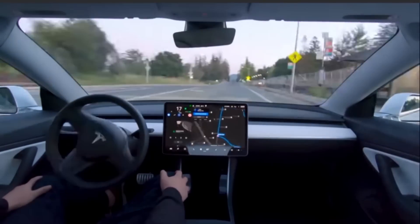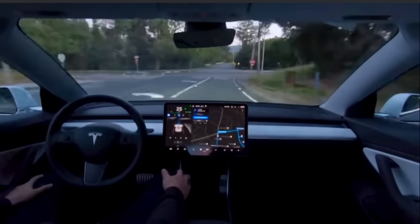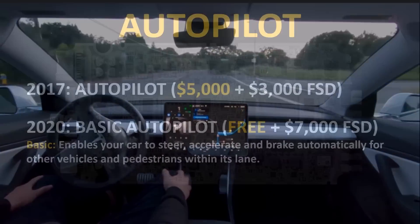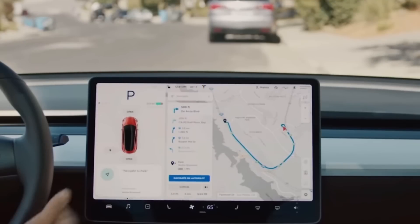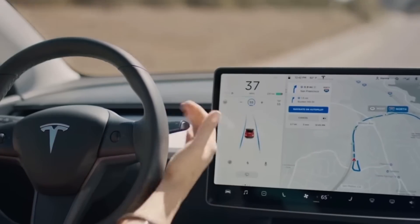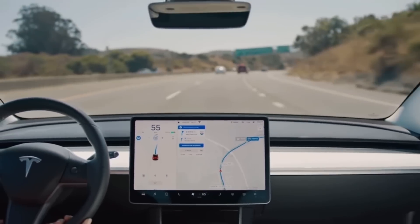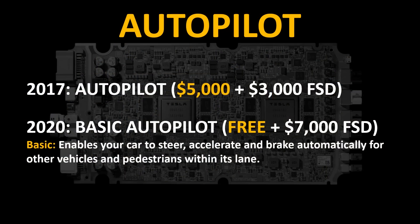For customers who purchased full self-driving on early Tesla models, they are getting a free upgrade to this new computer. Since 2017, Tesla has also changed the way they sell Autopilot. In 2017, if you wanted basic Autopilot features you paid $5,000, and if you wanted the full self-driving package you paid an extra $3,000. In 2020, basic Autopilot is now included free in the vehicle — it allows your car to steer, accelerate, and brake automatically for other vehicles and pedestrians within its lane. If you want to add the full self-driving package, that now costs an additional $7,000.